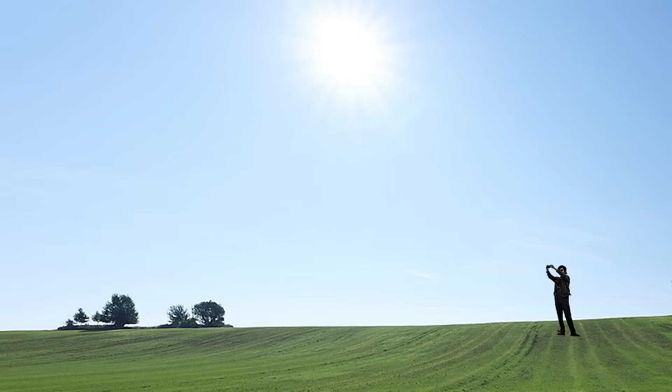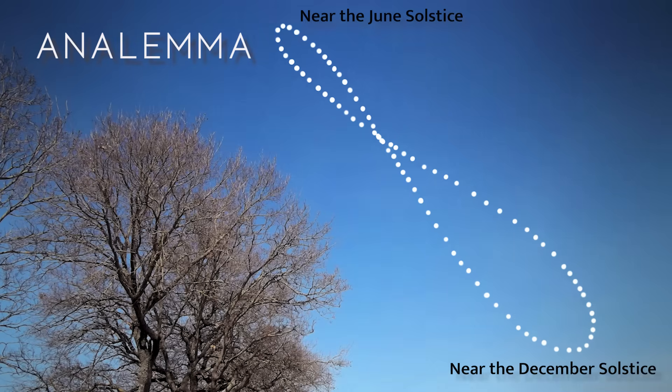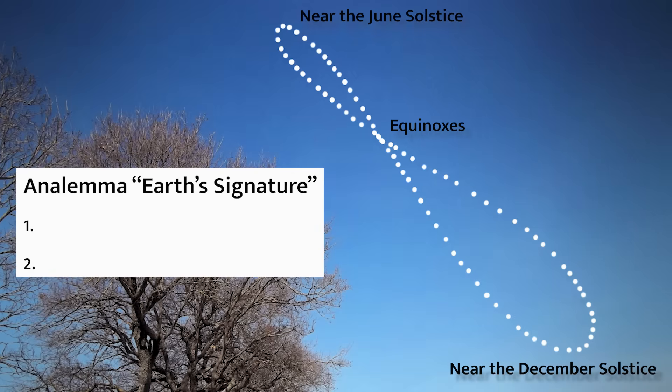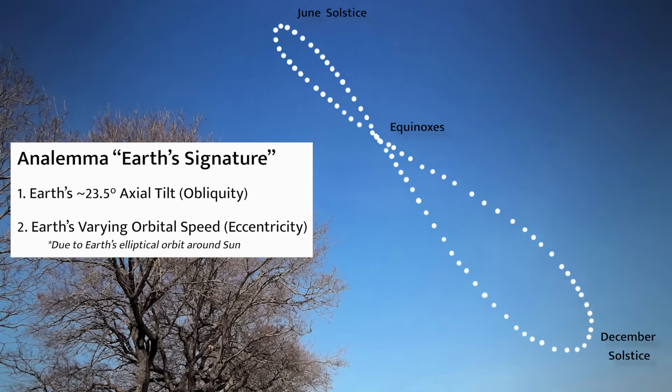If you stood in the same place at the same time every day — say at solar noon — and snapped a photo of the sun, what you'd get isn't a straight line. Over the course of a year, these photos trace out a very smooth figure eight in the sky. This pattern is called the analemma, and it's deeply revealing. At the top and bottom of the figure eight are the solstices, where the sun's highest and lowest noontime positions are in the sky. Right in the middle, where the paths cross, are the equinoxes — when day and night are nearly equal. The analemma captures two key ingredients: Earth's axial tilt, which causes the height of the sun to vary, and Earth's elliptical orbit, which causes our orbital speed to change slightly. That's why one loop of the analemma is bigger than the other — Earth moves faster when it's closer to the sun in January, and slower when it's farther in July.